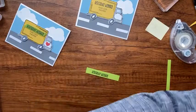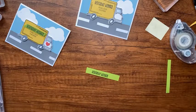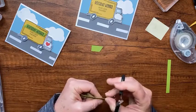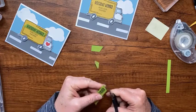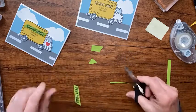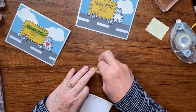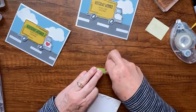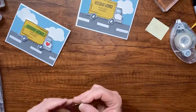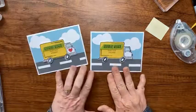With my paper snips, I'll cut at a little angle on both sides. I think it looks a little too long, so I'm trimming off a bit more - got a little too wide there. Then I'll add dimensionals to the back of my little green piece and add it right over the truck so it looks like a sign on the side.